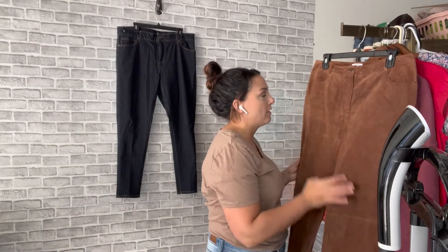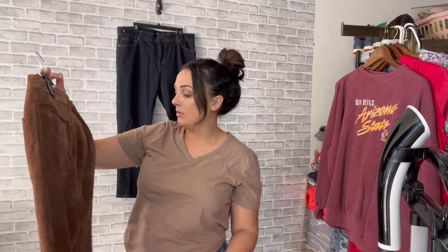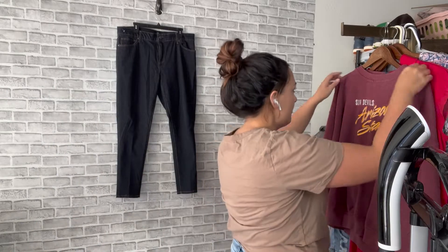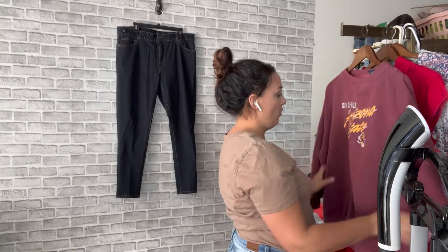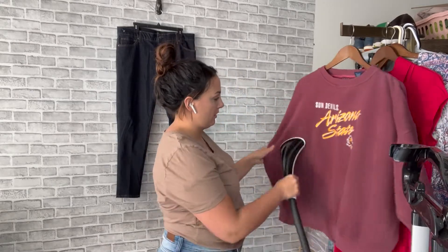I took a chance on these, but leather pants are really coming into style right now. This is a Vintage and Taylor — I don't usually buy that brand — but I'm going to take a chance. They're suede leather pants, 100% real leather, a pretty brown color. I think they're really cute. I'll probably list these for about $30 or maybe more — just kind of see what happens.